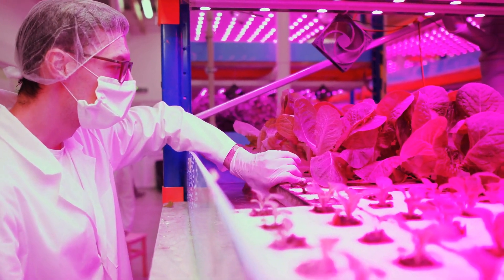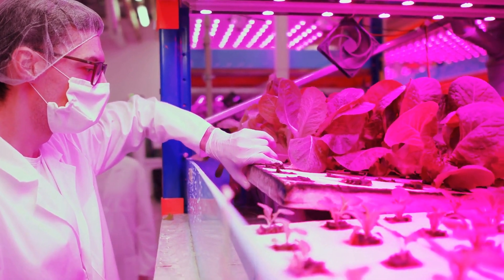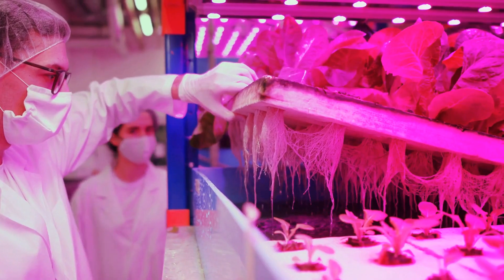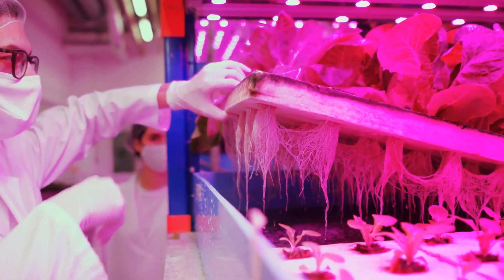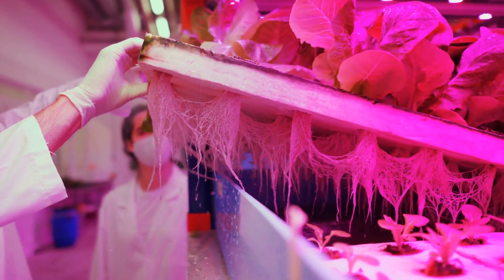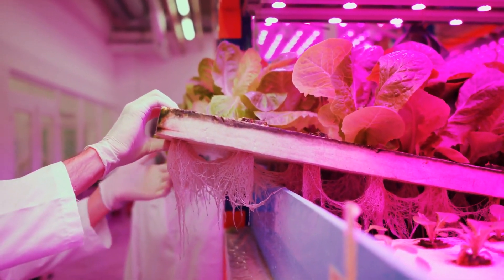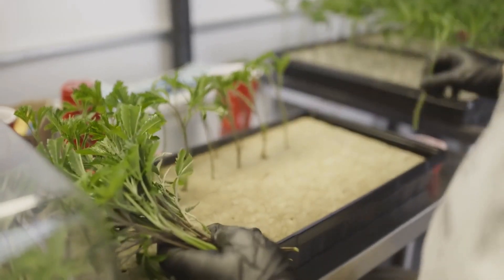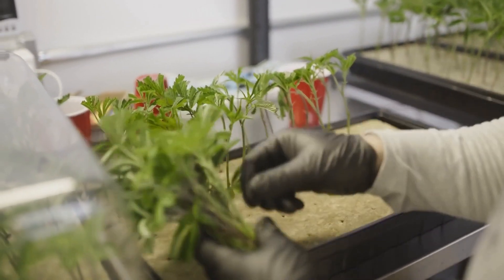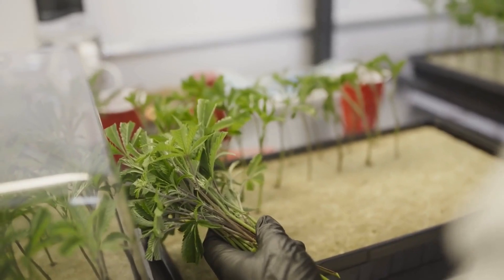Picture this: an aquatic symphony where fish and plants harmonize in a closed-loop ecosystem, creating a verdant haven for cannabis growth. In this aquatic ballet, fish take center stage as they gracefully swim through tanks, producing waste that's not just discarded but transformed into precious nutrients for cannabis plants. These plants, in turn, act as the unsung heroes, purifying the water for their finned companions, creating a symbiotic dance of growth and nourishment.